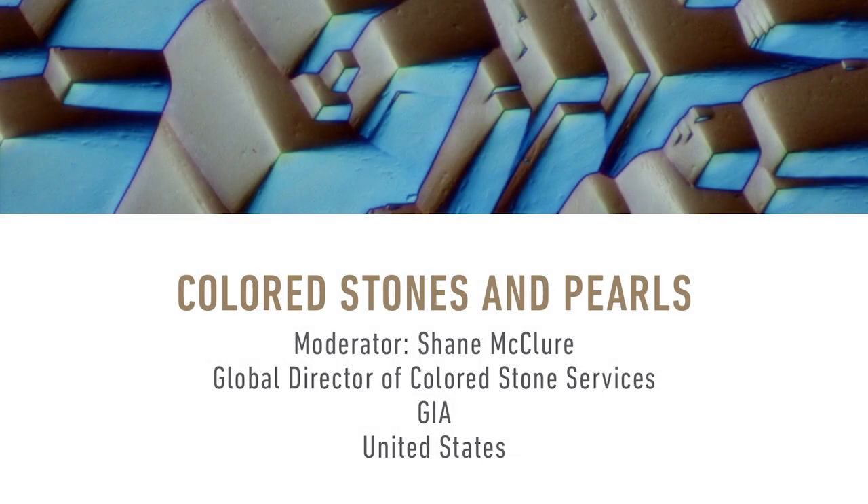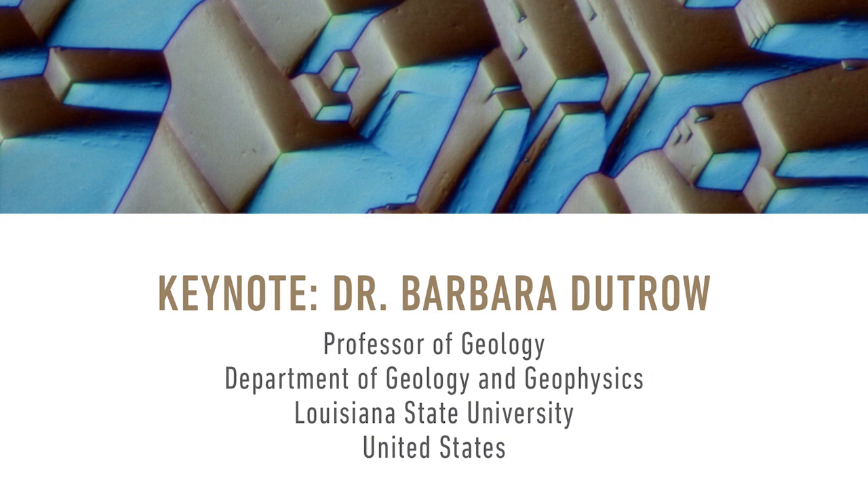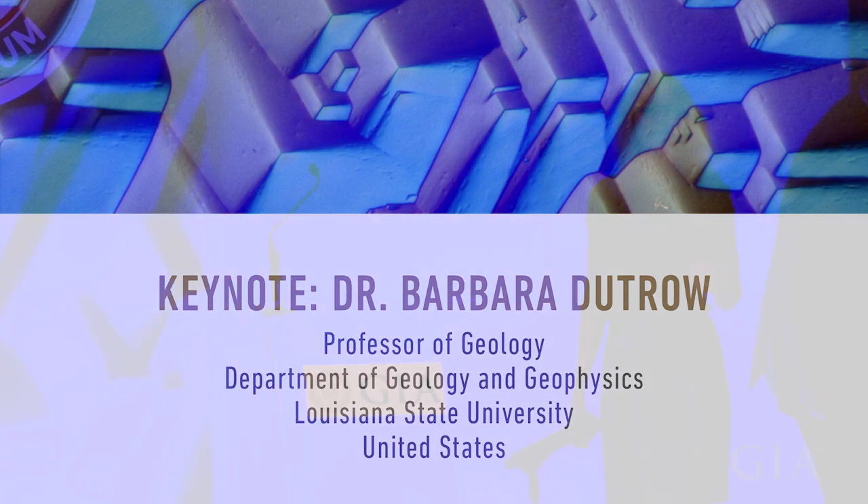We're going to get started with no further ado. Our first presentation is about tourmaline stone's guide to geologic evolution, presented by Dr. Barbara Dutro from Louisiana State University. Please welcome Barbara.